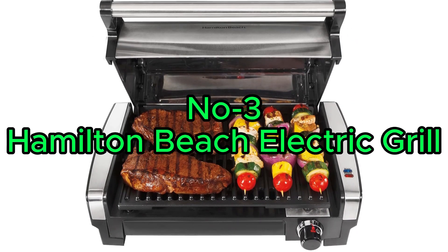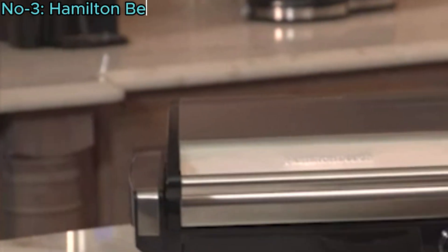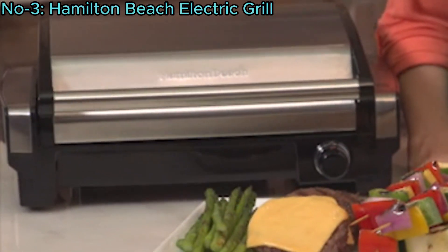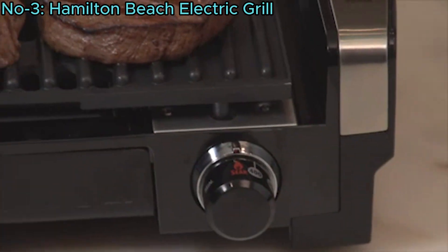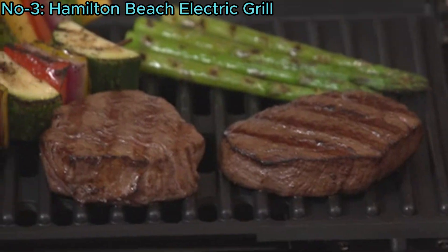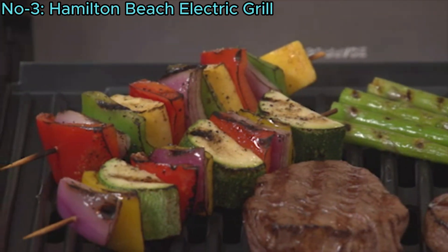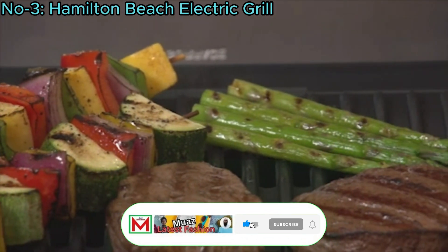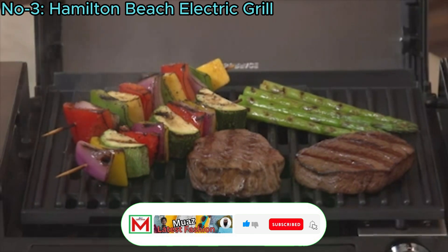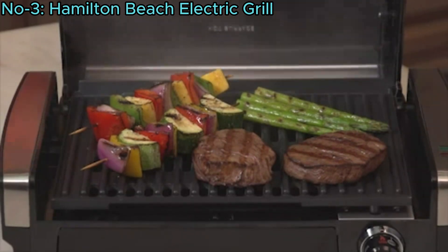Number 3: Hamilton Beach Electric Grill. The Hamilton Beach Electric Indoor Searing Grill features adjustable temperature control up to 450 degrees Fahrenheit, allowing for optimal grilling results. With a 118-square-inch non-stick surface, it serves up to 6 people, perfect for year-round indoor grilling. High-searing heat locks in juices and flavors, while the closing lid provides signature grill marks.